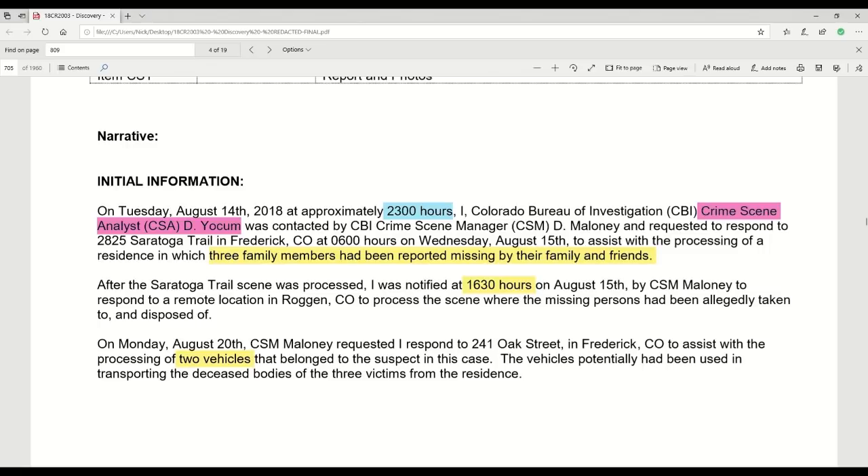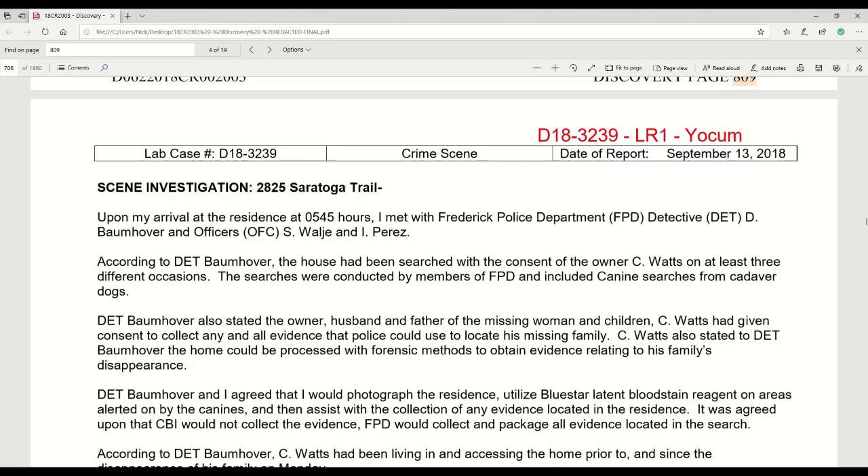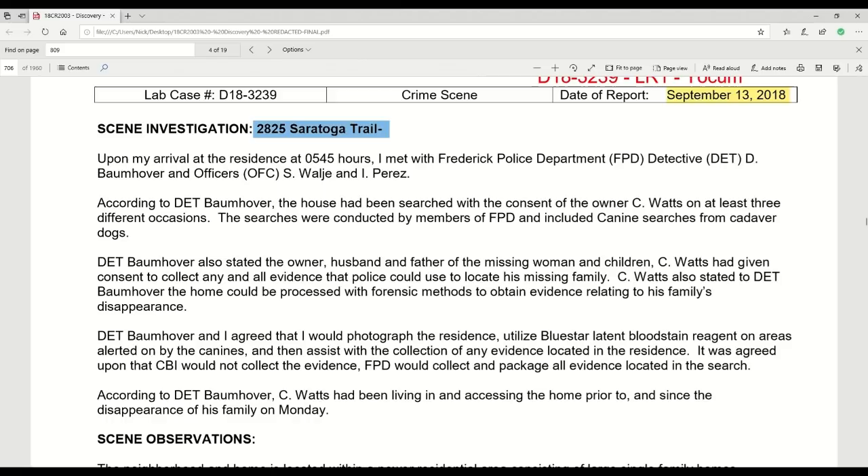Just to be clear, the report — when he finally writes it — is around about a month later. Now the scene investigation at 2825 Saratoga Trail: upon arrival at the residence at 0545 hours — about 15 minutes ahead of when he was supposed to be there — he met with Frederick Police Department Detective Dave Bormhover and two officers, Wollier and Perez. According to Detective Bormhover, the house had been searched with the consent of the owner, Chris Watts, on at least three different occasions.